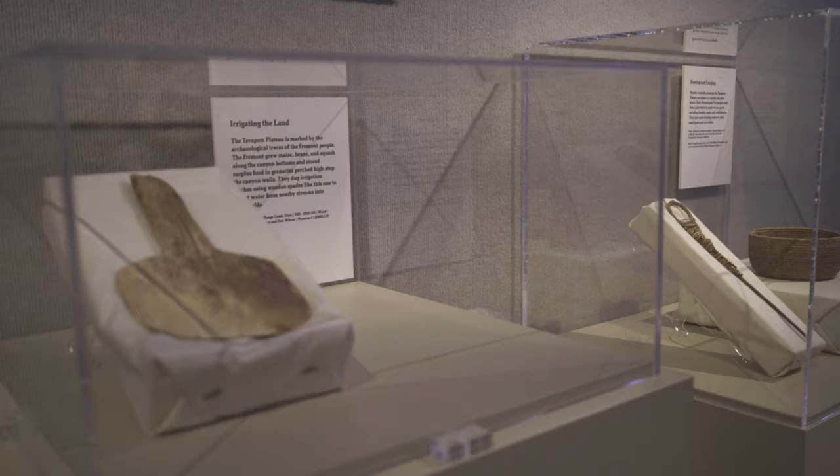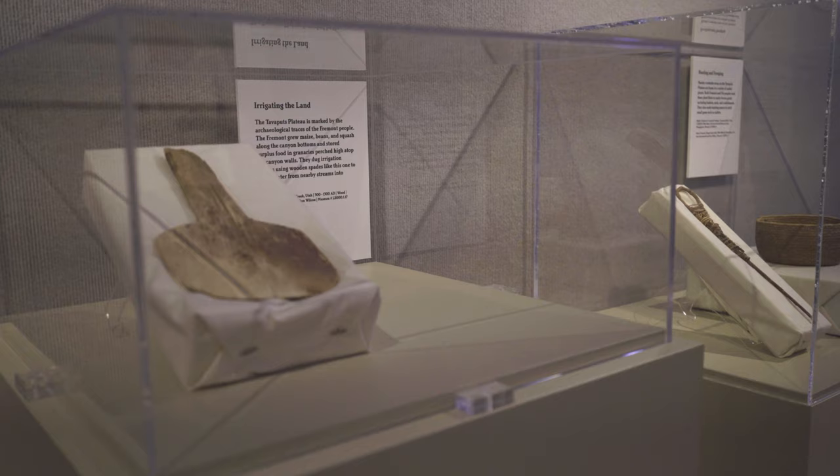The other artifacts are from Range Creek, which is located in the Book Cliffs north of Green River, and they are on loan from the Wilcox family who lived part of the year in town.